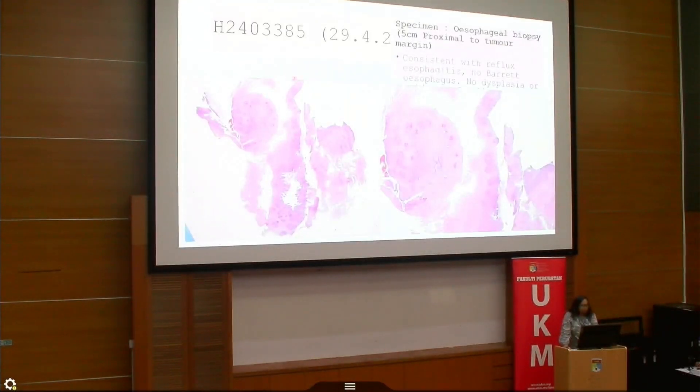We also received an esophageal biopsy from 5 cm proximal to the tumor margin. This was consistent with reflux esophagitis. The tissue showed fragments of esophageal mucosa lined by stratified squamous epithelium, with basal cell hyperplasia, occasional intra-epithelial lymphocytes, and congested vessels. There was no dysplasia, no Barrett esophagus, and no evidence of malignancy.